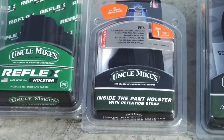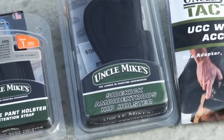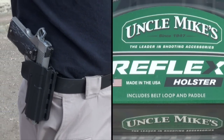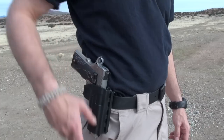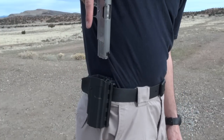Whether it is hip carry on your belt or inside the waistband, these holsters from Uncle Mike's have you and your gun covered. The Reflex holster is made of a molded polymer that conforms to a specific model of gun. It features integrated retention technology — a patented release mechanism that is activated utilizing gross motor skills rather than fine motor skills.